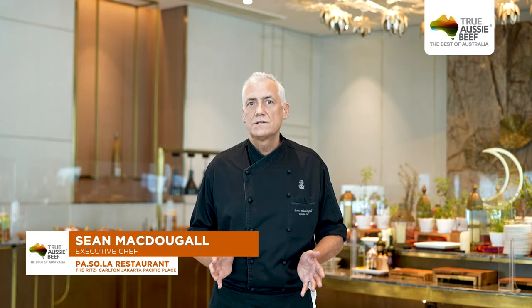Hi, I'm Sin. I'm the chef at Jakarta's TripAdvisor No. 1 restaurant, Pesola, here at Ritz-Carlton, Jakarta Pacific Place.